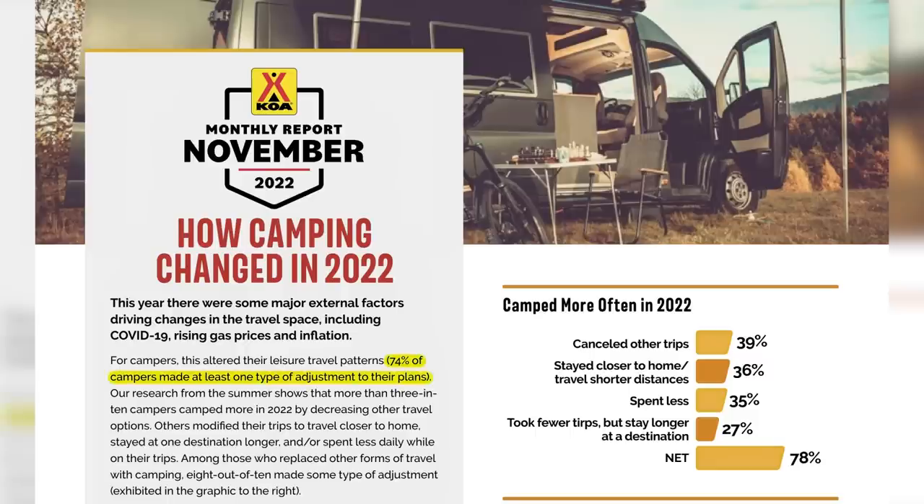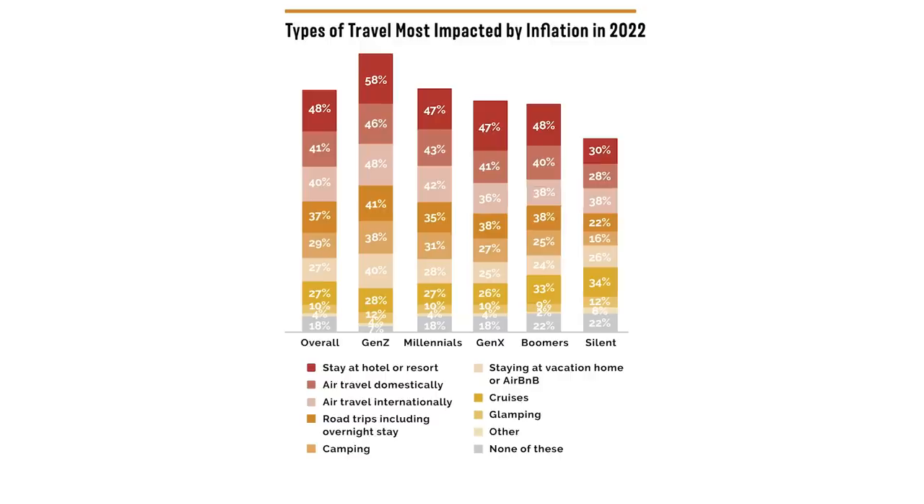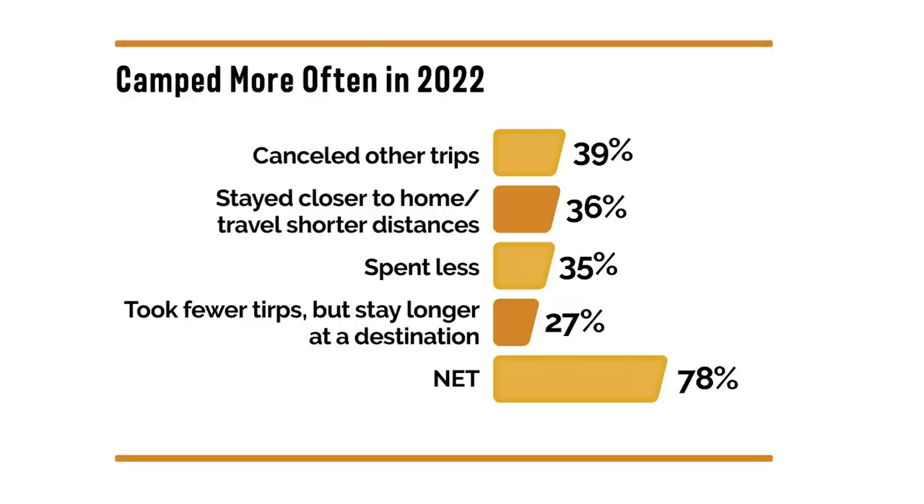Fuel prices have definitely had an effect on RV travel this year, even if there were still a ton of people hitting the road. The nation's largest campground chain, KOA, recently surveyed RV owners and campers and found that at least 74% of campers made one or more adjustments to their travel plans this year — 38% due to inflation, 37% due to fuel prices. Of those who camped more often in 2022, 39% canceled other planned trips in favor of camping, and another 36% decided to take trips closer to home.